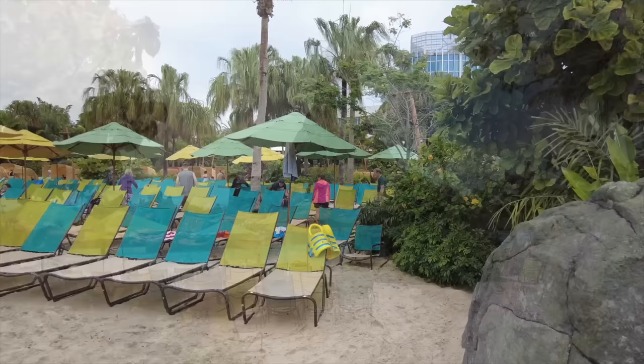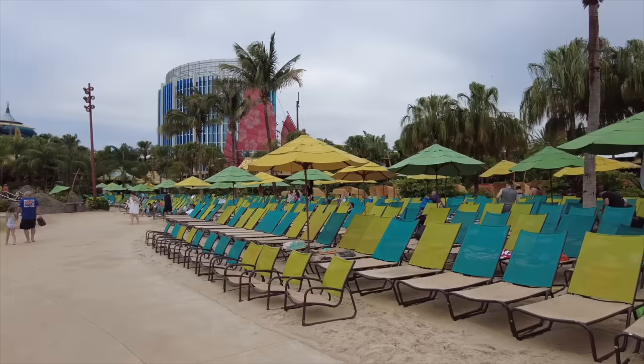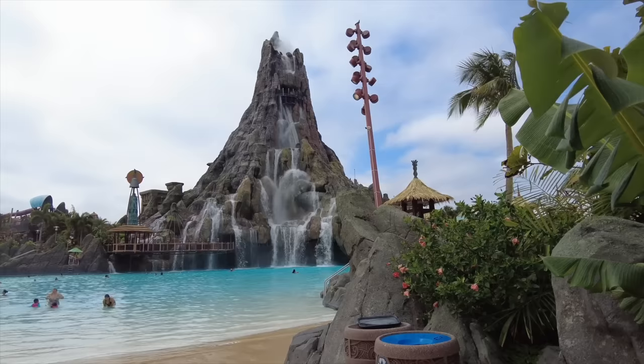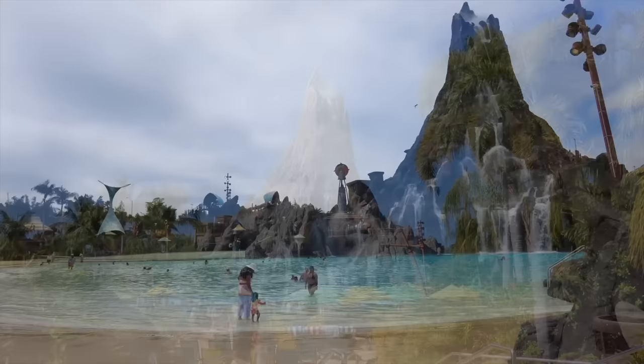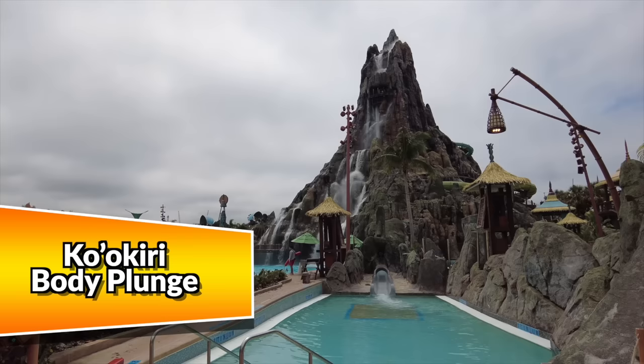Walking around Katie's and heading towards the volcano itself, we come to Waturi Beach. If you wait around long enough, you'll find out it's also a wave pool — and it can be tons of fun. Maybe if you don't have the strongest swimmers, consider taking them over to the Reef, because the waves can get pretty wild. But there's always a little sign that the waves are about to start, so you can't be too caught off guard.